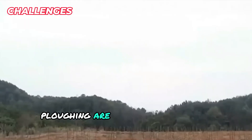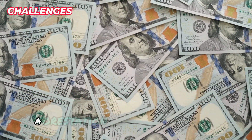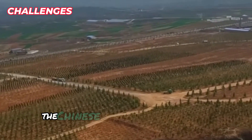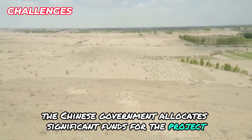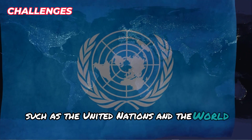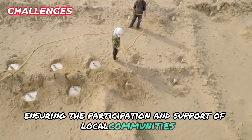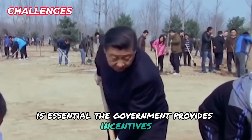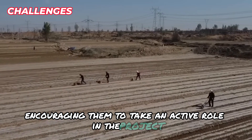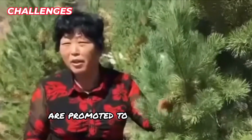Afforestation on such a massive scale requires substantial financial and material resources. The Chinese government allocates significant funds and seeks international cooperation from organizations such as the United Nations and the World Bank. Ensuring community participation is also essential; the government provides incentives, training, and resources to farmers, while community-based approaches such as cooperative farming and agroforestry are promoted to enhance local involvement.